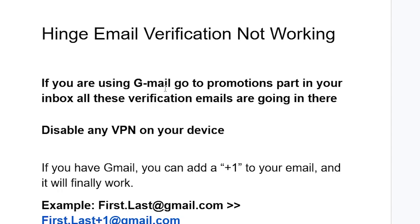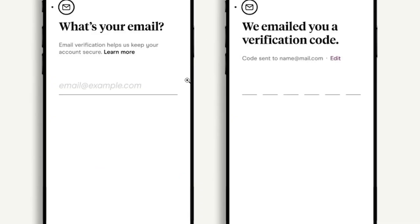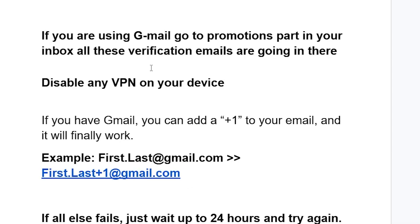If you've done that but you're still facing the same issue and there are no verification codes, disable any VPN on your device and try to request the verification code again. Make sure to disable the VPN and then request the verification email again.